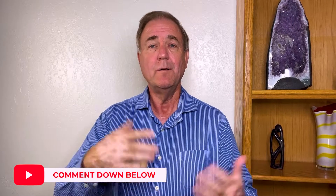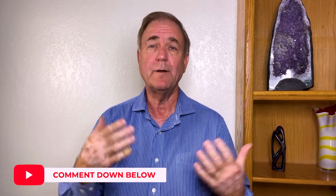Hey everyone, I'm Mike Zahn with eXp Realty and Mike Zahn Homes. If you like what you see in this video, drop us a comment in the comment section below — maybe we'll do a video about your particular question. Anyhow, without any further ado, let's get started.